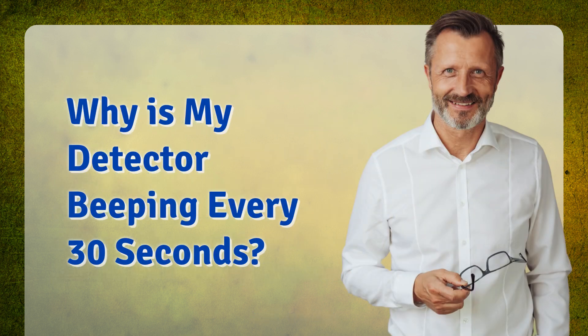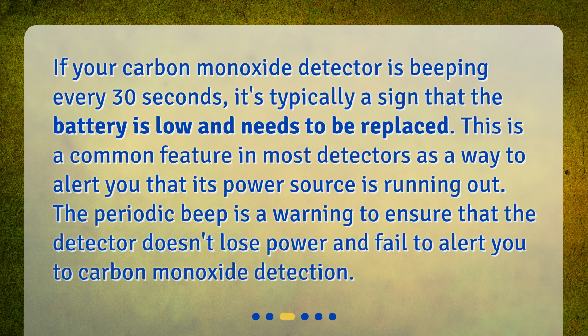Why is my detector beeping every 30 seconds? If your carbon monoxide detector is beeping every 30 seconds, it's typically a sign that the battery is low and needs to be replaced. This is a common feature in most detectors as a way to alert you that its power source is running out. The periodic beep is a warning to ensure that the detector doesn't lose power and fail to alert you to carbon monoxide detection.